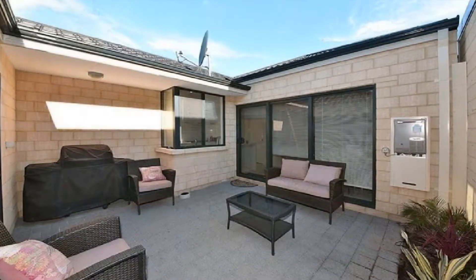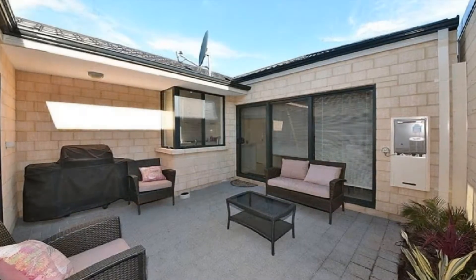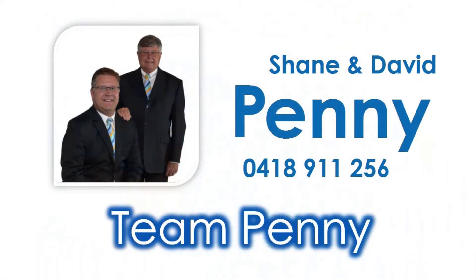For knowledge on amenities close to this property, view our accompanying Suburb Virtual Tour information video specific to Aveley and contact Shane or David of Team Penny to reside close to every convenience one could desire today.